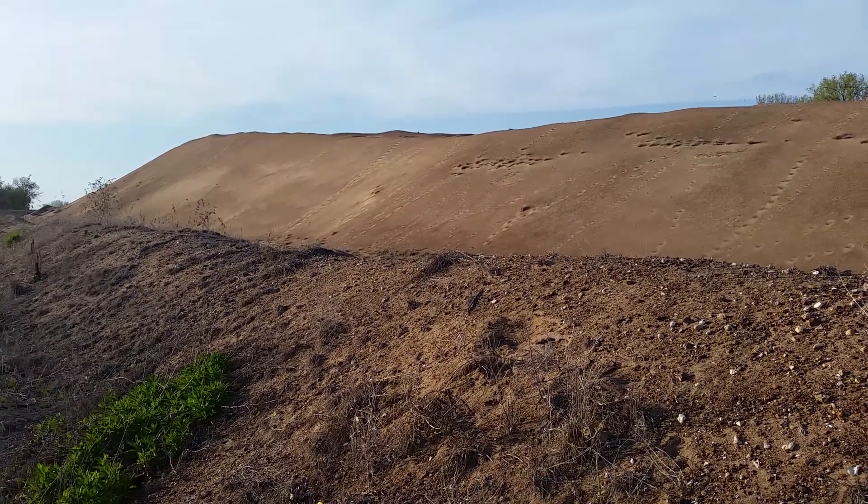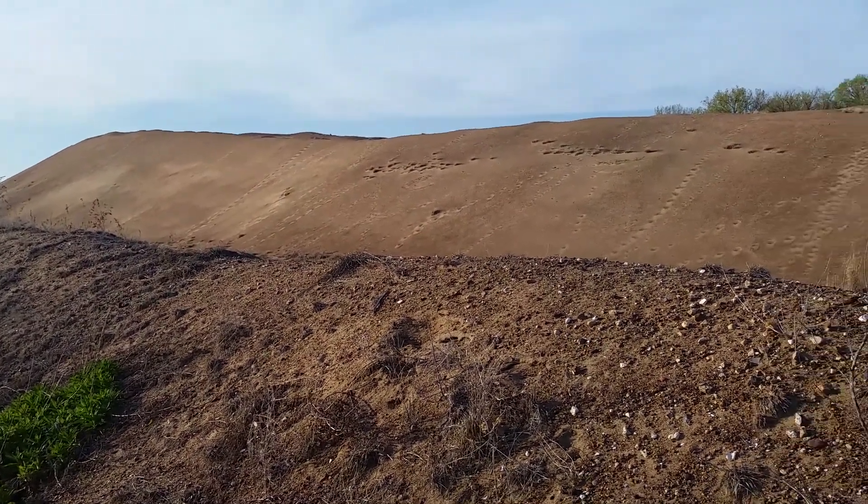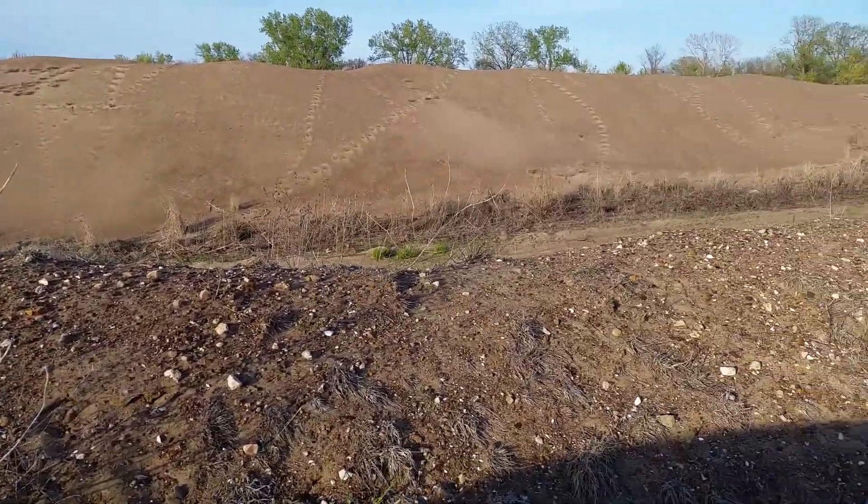I'm on a gravel road just east of the Mississippi River in Illinois, looking through this pile of sand and dirt here.